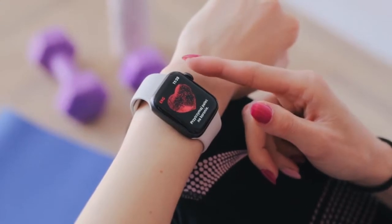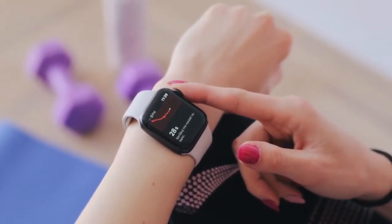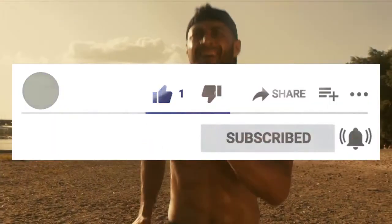Hello guys, welcome to Only Top Reviews. In this video, I'm going to show the top 4 best fitness trackers. But before starting the video, please hit the like button, and if you don't want to miss out on any of our upcoming videos, then make sure you subscribe to this channel.